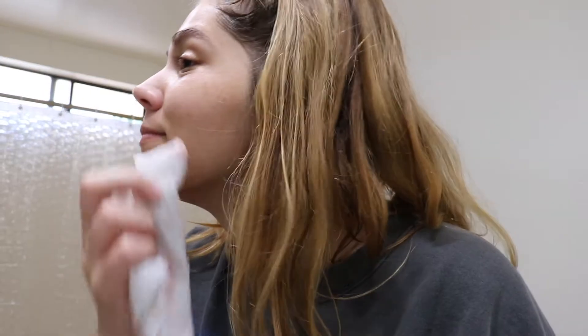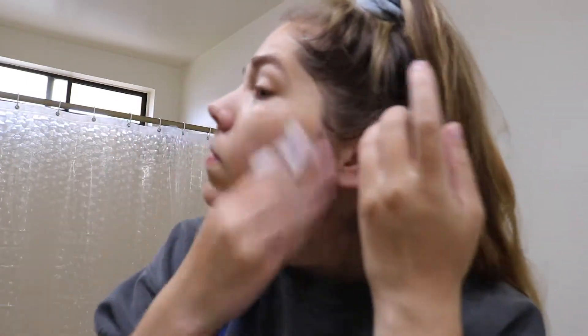I got everything off except for the lipstick. I just used a little makeup wipe to take the lipstick off, as you can see here. But besides that, it got everything else.